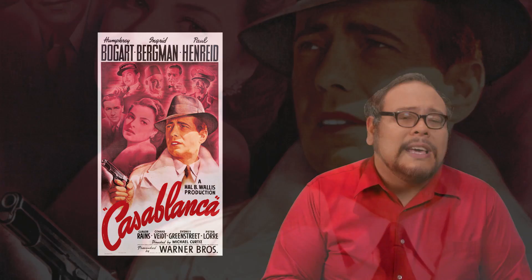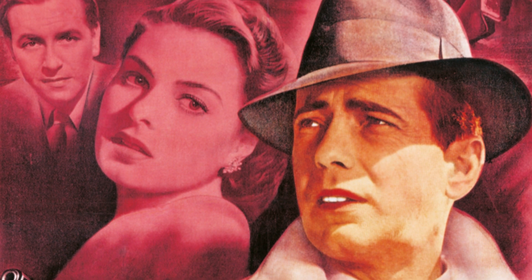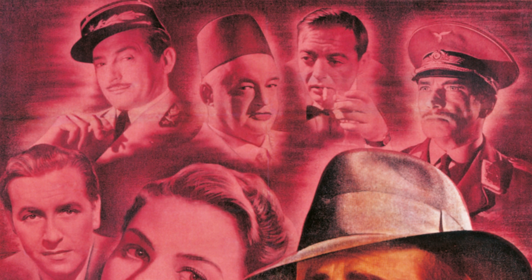Bill Gold. Trained as an illustrator, graphic designer, and photographer, Gold started his career at Warner Brothers working on the poster for Yankee Doodle Dandy. But if there's one studio-era film that defines Gold's contribution to the modern poster, it would be the one for Casablanca. He may not have been the first to employ the collage style poster, but the subtlety of shape, placement, and pose of each of the leading and supporting characters presents the story of the film brilliantly without using any words.